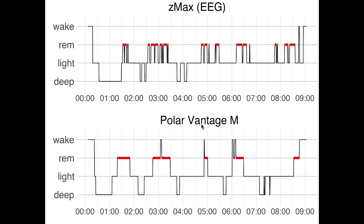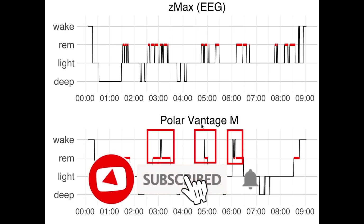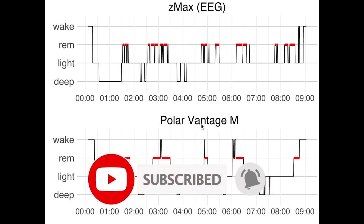Finally, I did not have any significant moments of wakefulness this night. However, the Vantage M did detect quite a few. So based on this first night it appears to be quite sensitive to detecting moments of wakefulness. Now, let's have a look at the second night.